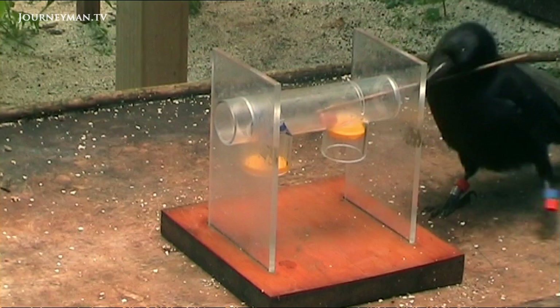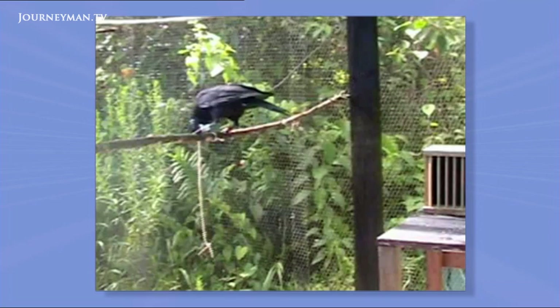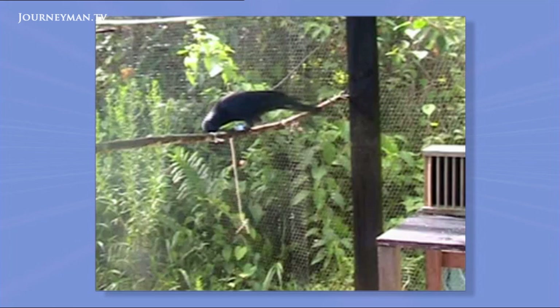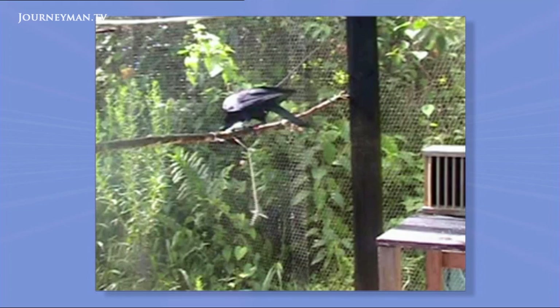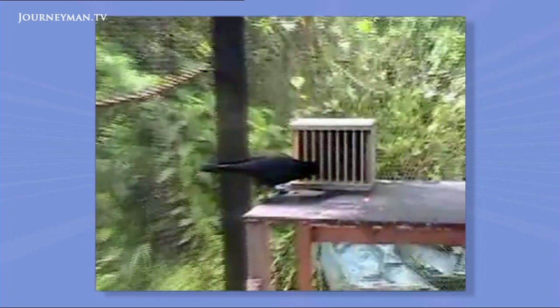University of Auckland researchers have been testing the reasoning power of wild crows by giving them complex problems to solve. The ultimate is this three-step tool test. First, the bird has to fetch a small twig from the end of a string. The twig is then used to fetch a longer stick from a toolbox.